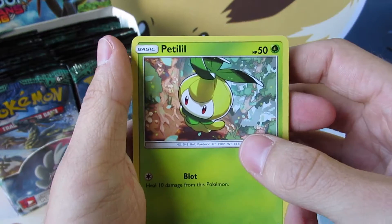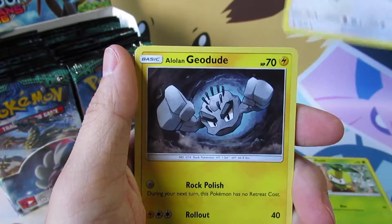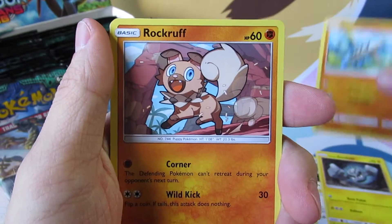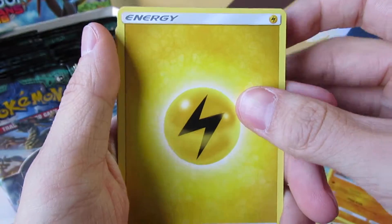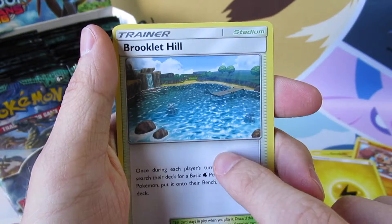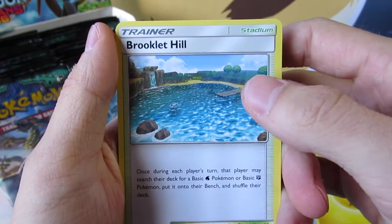And let's begin. We've got a Petilil, Fletchling, a Alolan Geodude, Barboach, Rockruff — I like that artwork there, a little weird but I like it. Electric Energy. Brooklet Hill — very cool. That card could actually be very good in some Lapras decks.